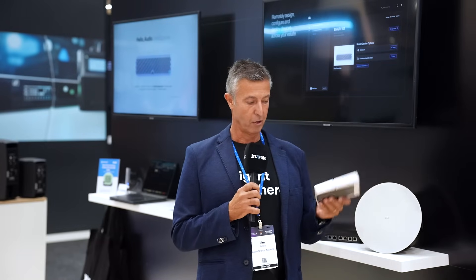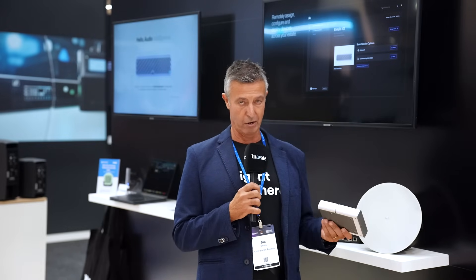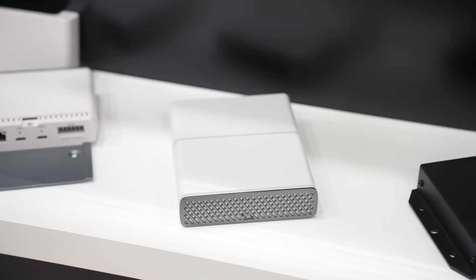Good afternoon and welcome to Xilica. We're exhibiting today on the audio products booth here at Integrate and we're excited to announce one of our new products called RoomHub. Xilica has been around for a number of years, but RoomHub is an exciting new collaborative product which we've just announced first earlier this year at ISC and of course here.